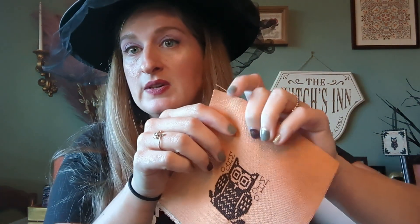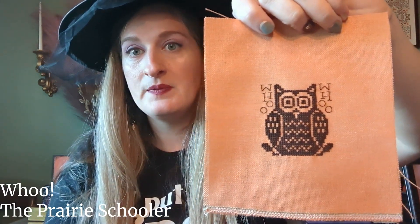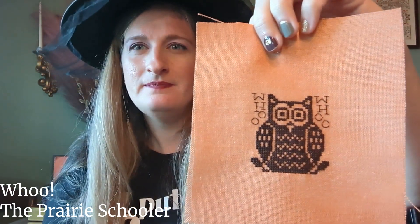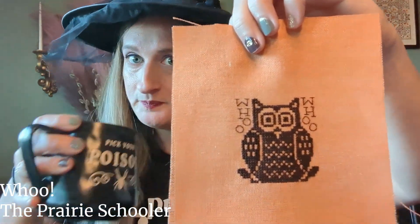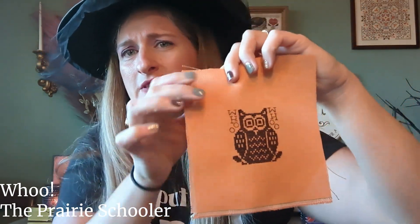Now we've got a couple of things that aren't fully finished but are stitched. First is a freebie from the Prairie Schooler — you can get it on their website. It's just a little owl, stitched on Under the Sea fabric in the color Aztec. I think the thread is a dark brown DMC, not variegated. It needs to get turned into a little ornament of some sort — it just hasn't happened yet.